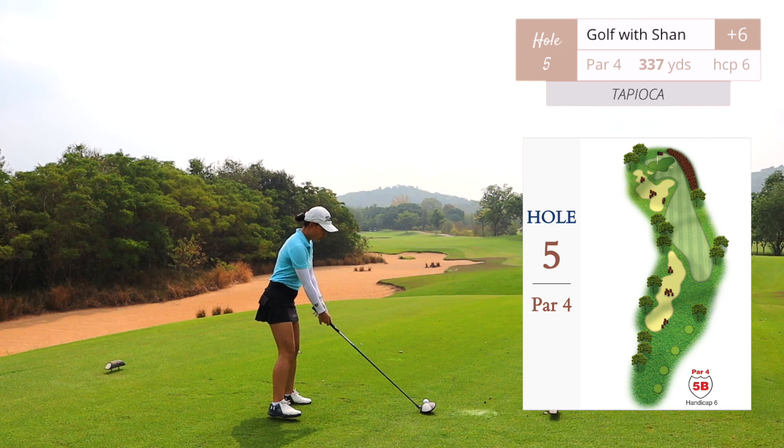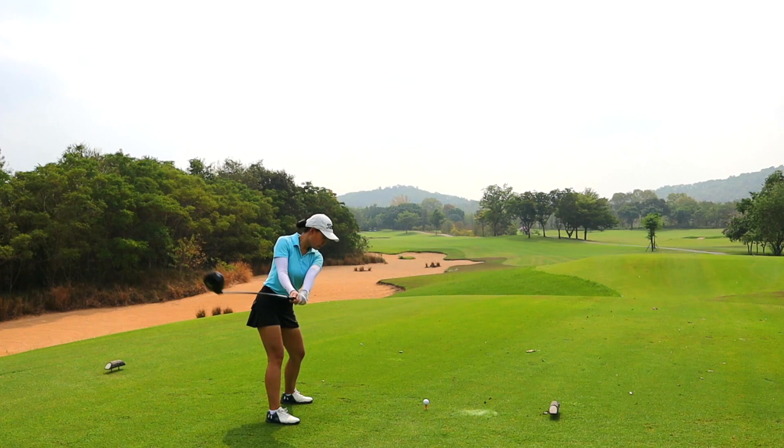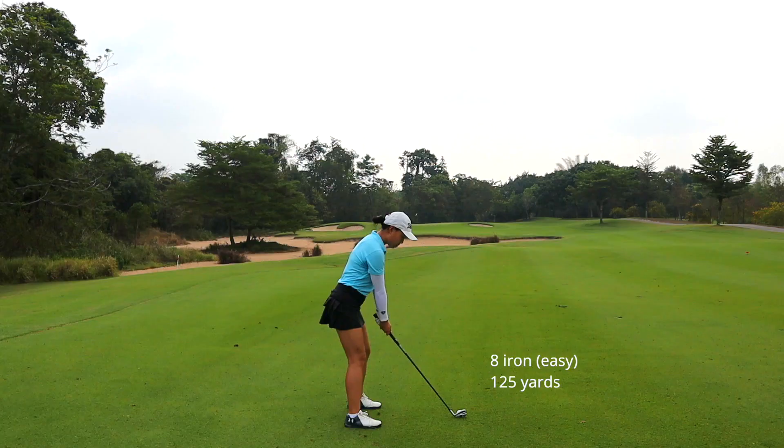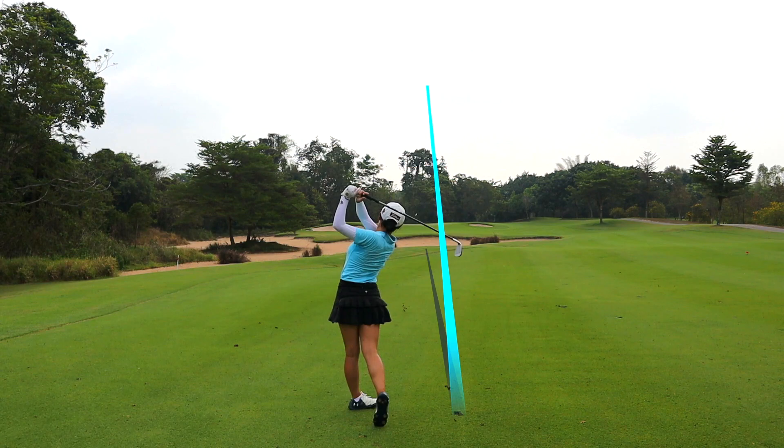We did hit a bit of traffic here — this is a very popular golf course so I'm not surprised. Hole number five, par four, 337 yards, over a massive sand trap in front of the tee deck, dogleg left. No water on this hole, except there is another giant bunker on the left side on your second shot into the green.